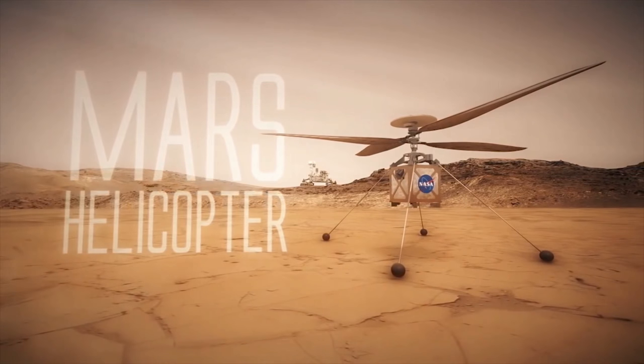She said that instead, they have an autonomous capability that will be able to receive and interpret commands from the ground and then fly the mission on its own.